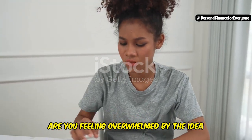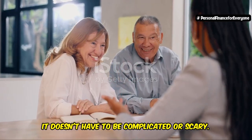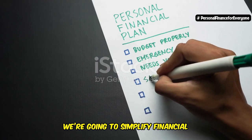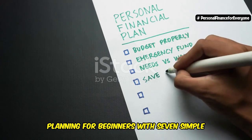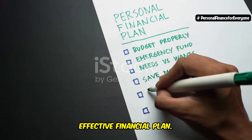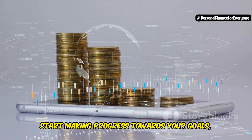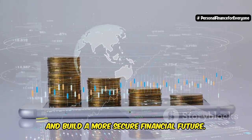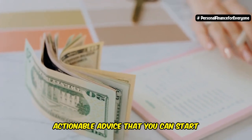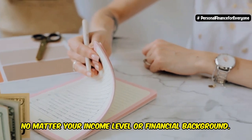Are you feeling overwhelmed by the idea of creating a financial plan? You're not alone. But listen, it doesn't have to be complicated or scary. In today's video, we're going to simplify financial planning for beginners with 7 simple steps to help you create a solid and effective financial plan — just 7 steps to take control of your money, start making progress towards your goals, and build a more secure financial future. We're talking about practical, actionable advice that you can start using today, no matter your income level or financial background.